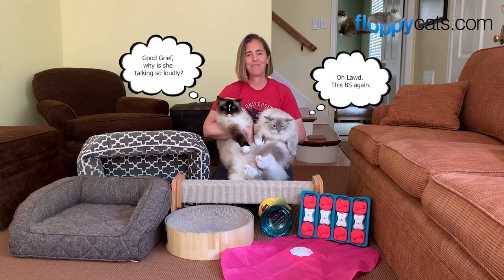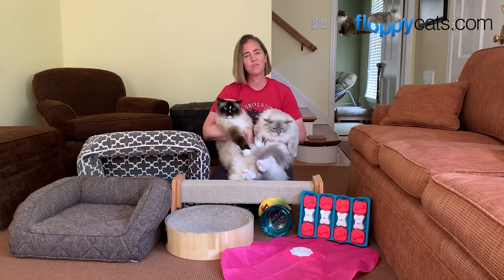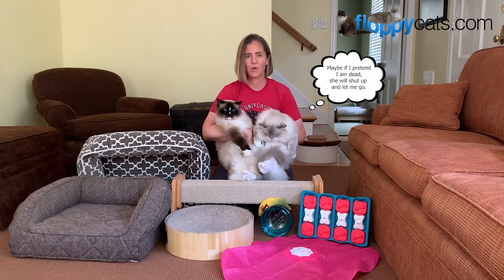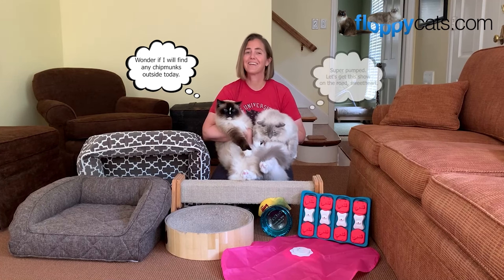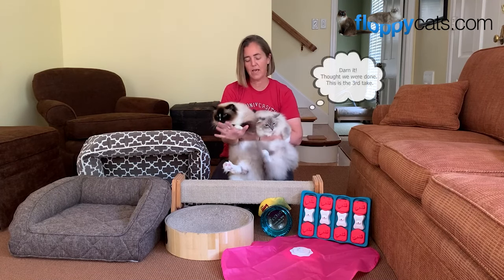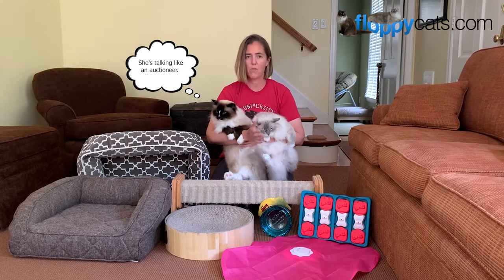Hi Fluffy Catters and welcome to our favorite cat products video. This is our third favorite cat products video that we've put out. I don't do one every year because they are so cumbersome, but I do like to redo them every time there are new products that I think are cool. Trig is really excited about it and Charlemagne is just being a good kitty. In front of me and around me are some of the products you're going to see featured in this video, but there are a lot more than that.